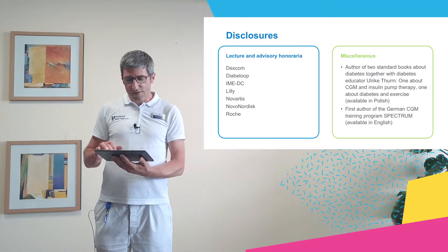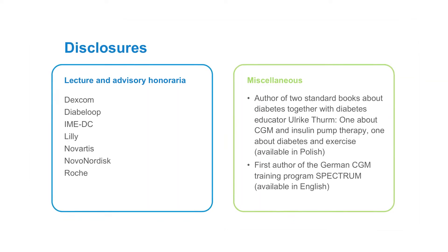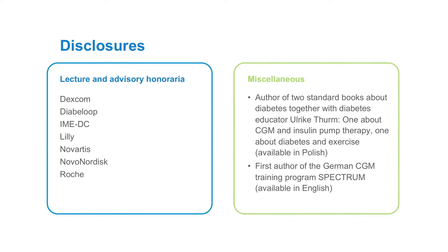We also have a small outpatient unit for patients of the surrounding villages and towns. My disclosures are shown here, but my biggest potential conflict of interest is not shown — it's my personal type 1 diabetes.